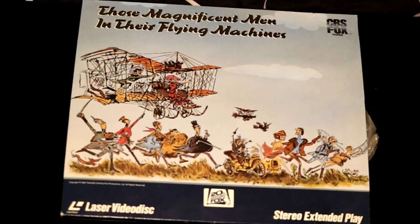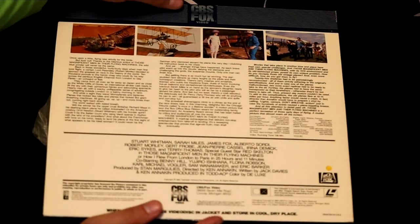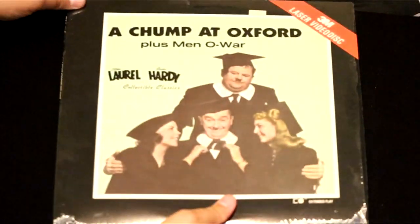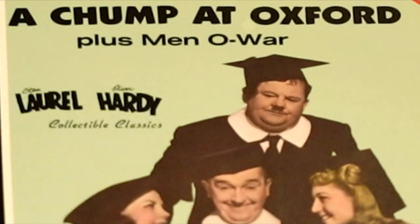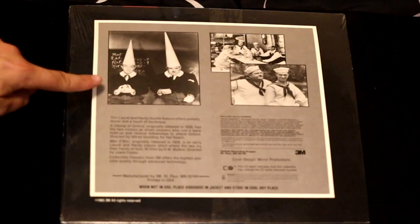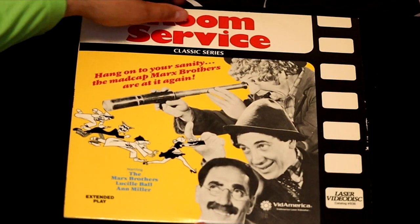Here's a movie about early flight called Those Magnificent Men and Their Flying Machines — it looks like it depicts the days of early flight in the early 1900s. Here's an oldie but a goodie called A Chump at Oxford, plus another movie Men of War — you can see all the fun Laurel and Hardy had wearing their dunce caps. Another even older film called Room Service, featuring all the Marx Brothers and Lucille Ball.